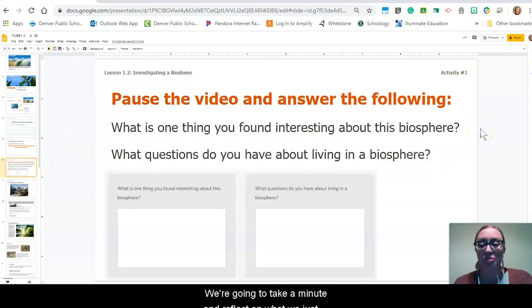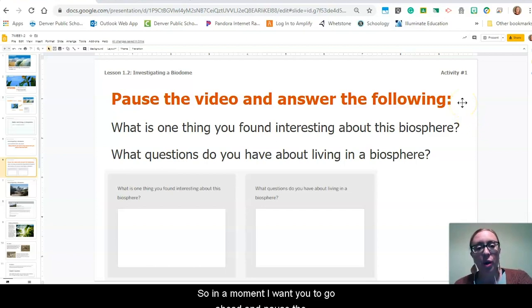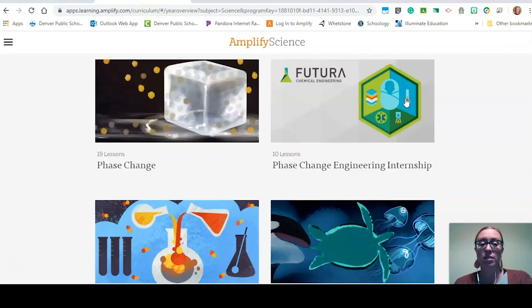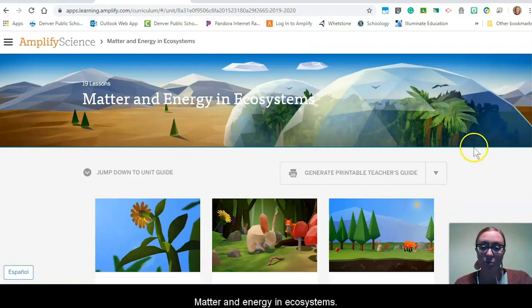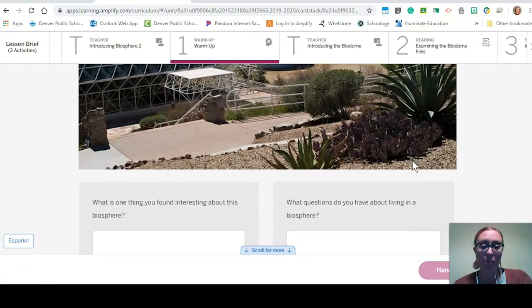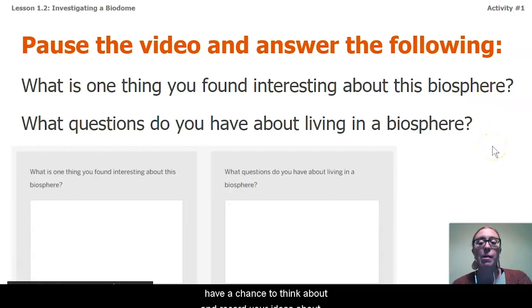So we're going to take a minute and reflect on what we were just introduced to with this whole biodome. In a moment I want you to pause the video and answer the following two questions: What is one thing you found interesting about this Biosphere experiment? And what questions do you have about living in a Biosphere? If you're following along on paper, go ahead and answer these two questions right on your sheet. If you're following along in Amplify, go to seventh grade, Matter and Energy in Ecosystems, Chapter 1, Lesson 1.2, right here in the warm-up. Pause the video and record your ideas.